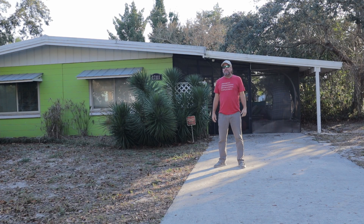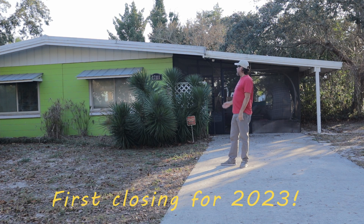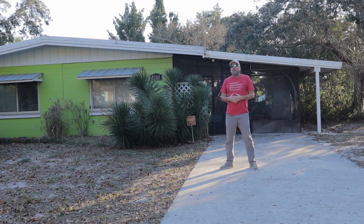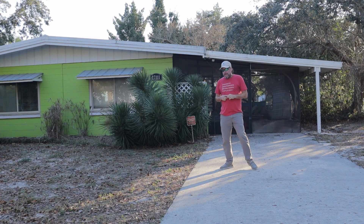This is Jeff Moore with the Panama City Beach Real Estate Channel. It's January 9th and we just wrapped on this one — I got my first closing under my belt. We just closed on this house today. It was only on the market for about two weeks before we put it under contract, and now it is sold. The new owners are coming to take possession today.